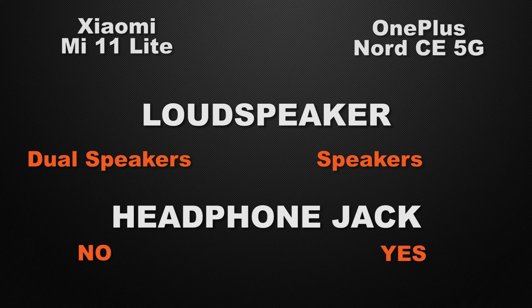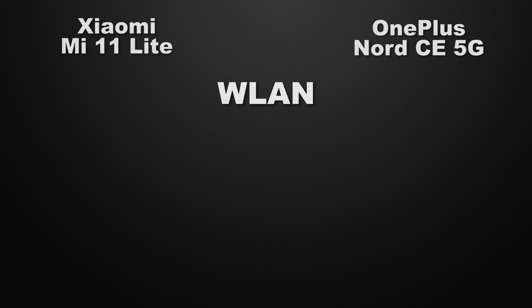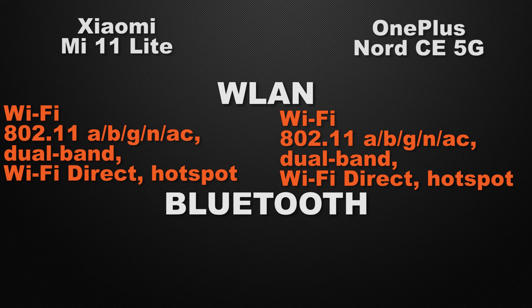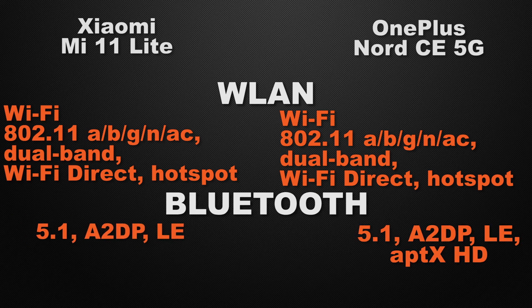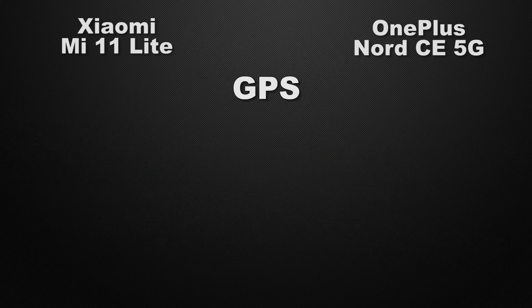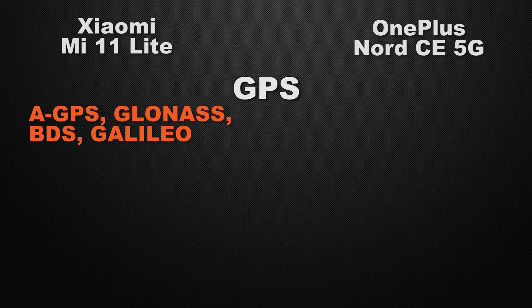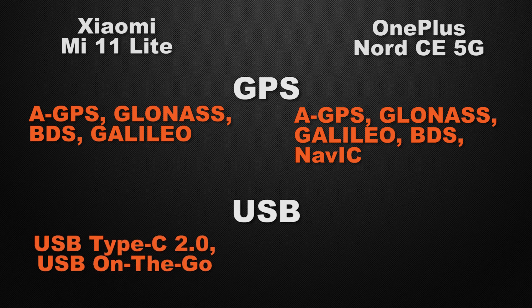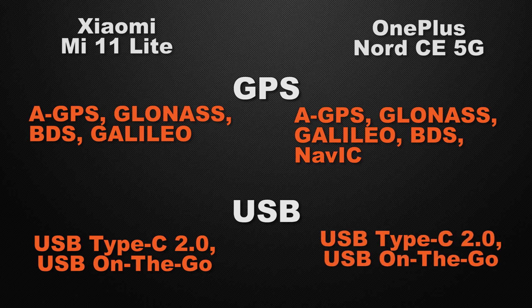Moving to communication chips, both devices come with Wi-Fi ac, dual-band Wi-Fi, Wi-Fi Direct, and hotspot, so it's a tie. Both have Bluetooth 5.1, so that's also a tie. For positioning, the Mi 11 Lite has GPS, GLONASS, Galileo, and BDS, whereas the Nord CE has dual-band A-GPS, GLONASS, Galileo, BDS, and NavIC, so the Nord CE wins for having dual-band GPS and the NavIC chip. Both devices have a USB Type-C Gen 2 connector with OTG support, so it's a tie.